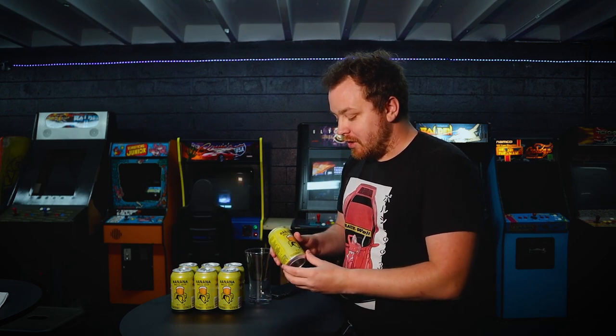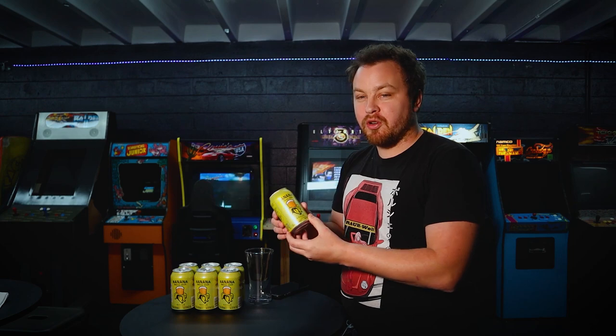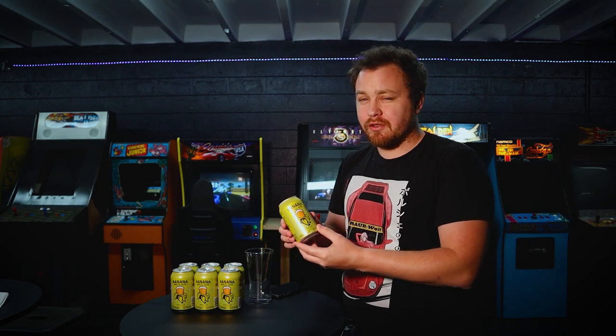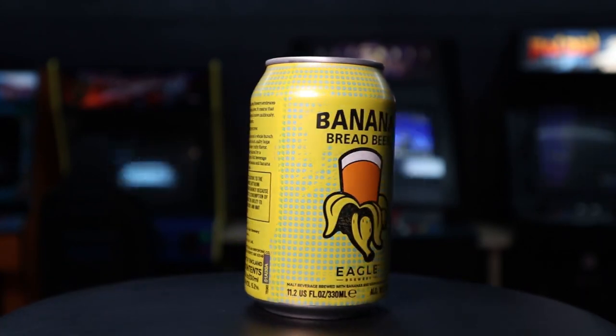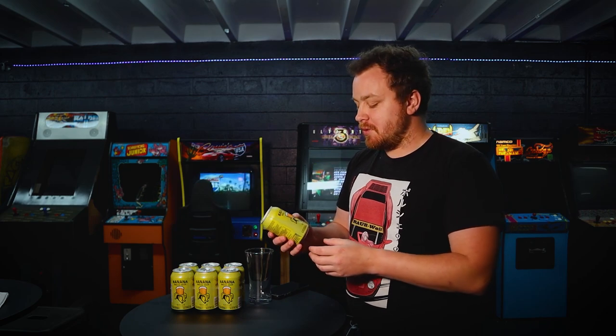But today, what we're going to talk about is banana bread beer. This is from Eagle Brewery. I've also heard this referred to as Wells Banana Bread. We're not sure why it's referred to as Wells — we can't figure out if maybe there was some translation or some purchasing going on between the two companies. But this is produced in the UK.